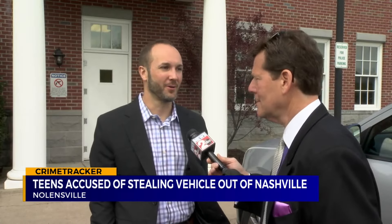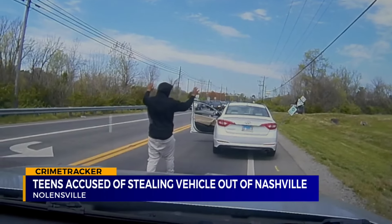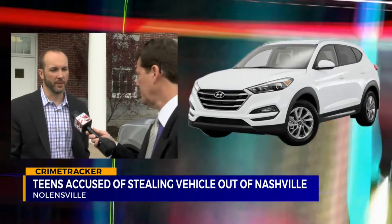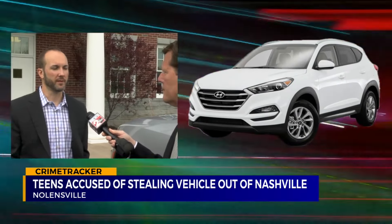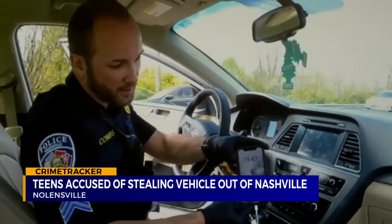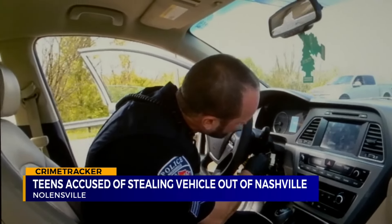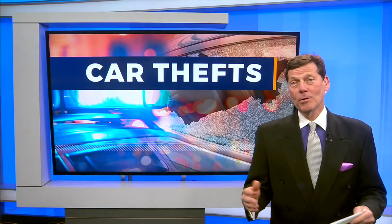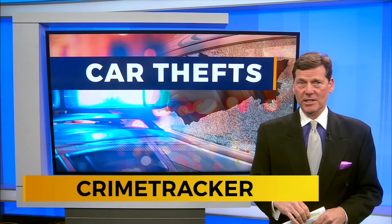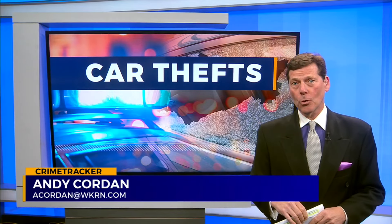Unfortunately, we've known how to do it for some time. Thieves know how to utilize the internet to steal Kias and Hyundais — it has been well known how to do this. And so why are we still able to do this? That would be up to the auto manufacturers to change how they construct their cylinders. Police say start by locking your doors. In this case, investigators say the bad guys didn't break any glass or pry open the doors.